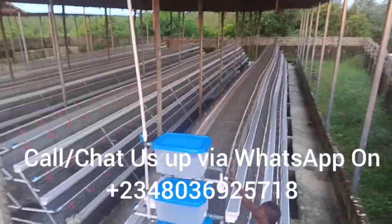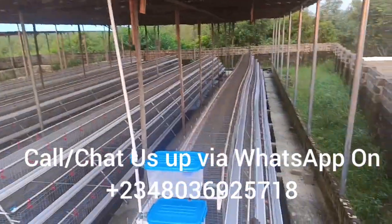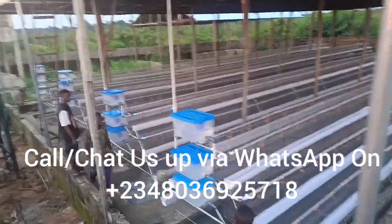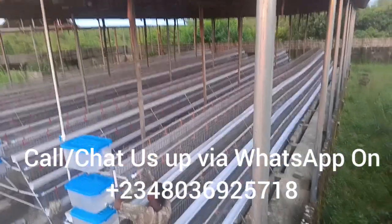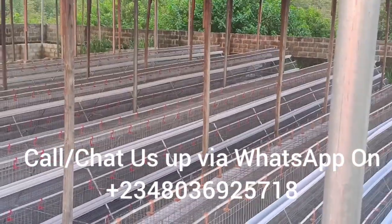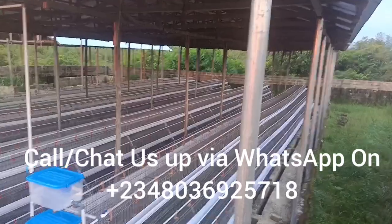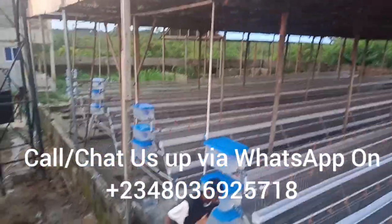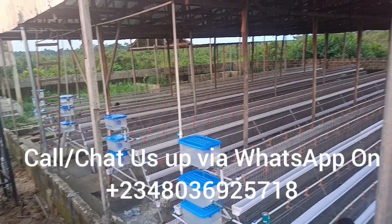Our number is 0803-692-5718. If you are not in Nigeria, please use our country code: +234-803-692-5718.